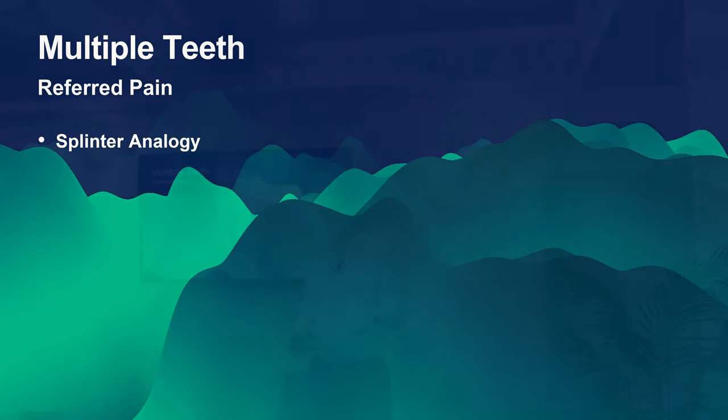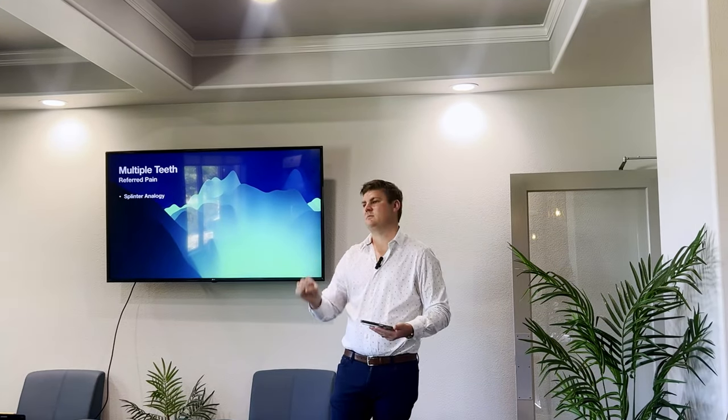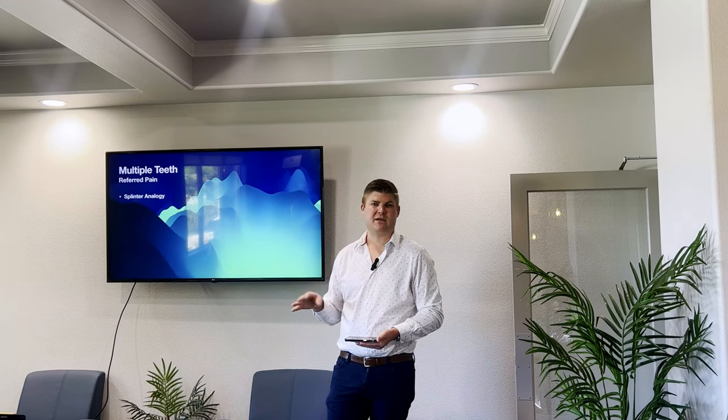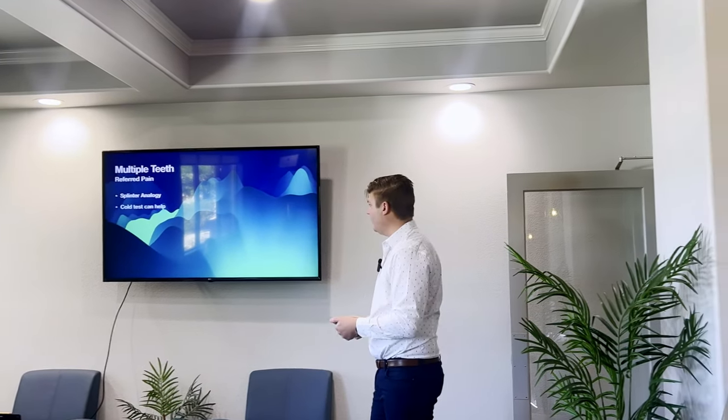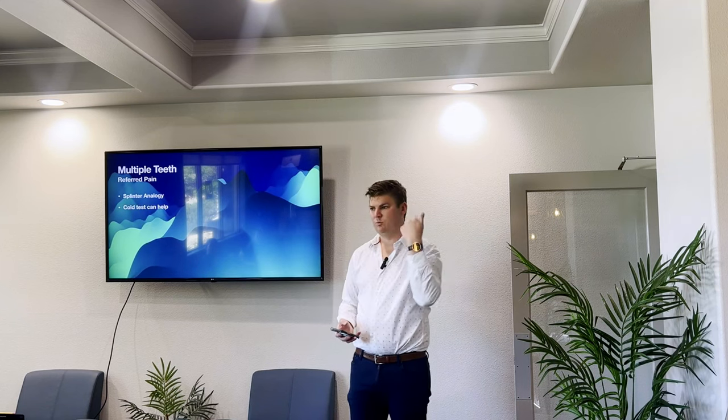With multiple teeth and referred pain, I like to use a splinter analogy with patients. Imagine you get a splinter in your hand — you get that red spot around it. That's why it refers to different teeth. What we're going to do is pull that splinter out, but just like with the hand, it's going to take a few days to go back to normal. Sometimes people do need multiple root canals, but it's difficult to tell. What I usually do with a difficult diagnosis is do the most obvious one first, then call them a few days later and see where things are. Ninety-nine percent of the time they're back to normal. The cold test really does help — that's where I mostly do my cold test, to see what these teeth are.